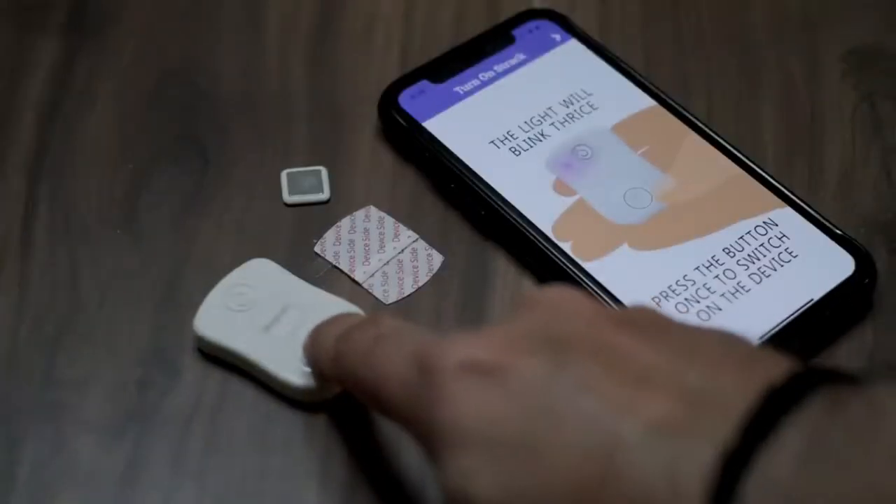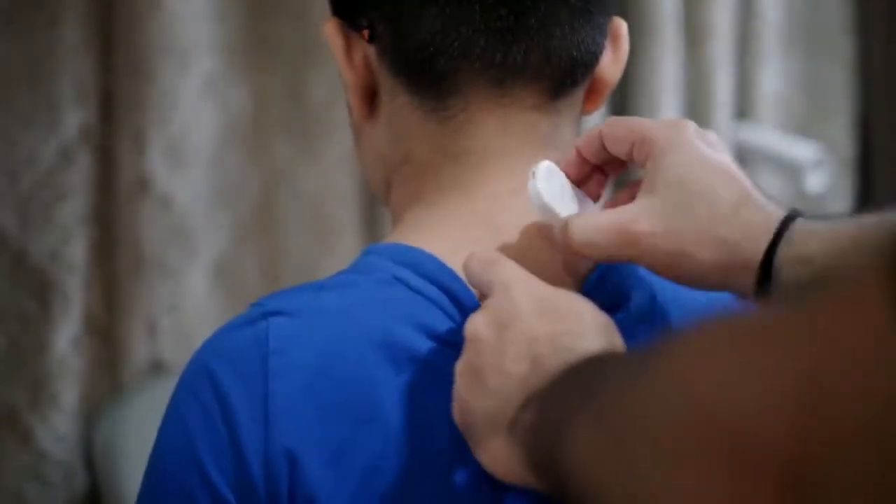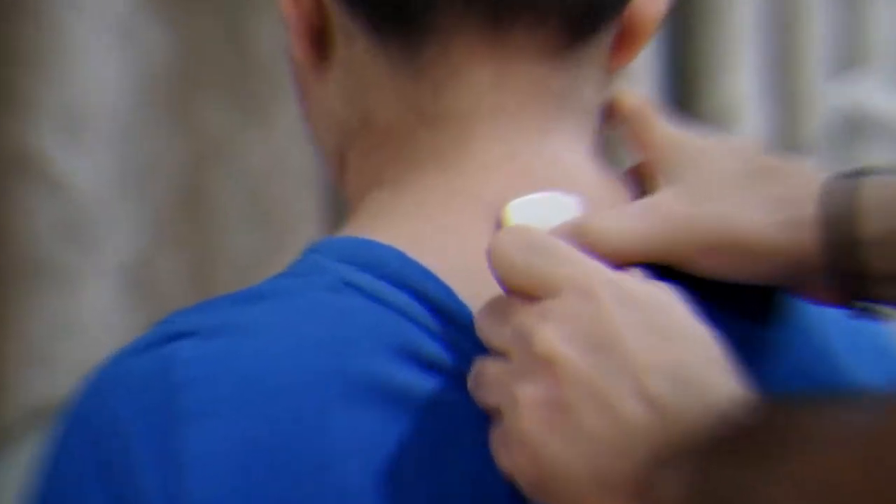It also trains you to improve and move every hour, promoting overall health. With a strapless finish, this one is designed with a magnet that sits right between your shoulder blades.